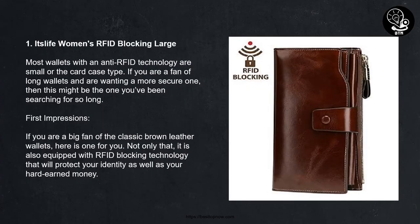1. It's Life Women's RFID Blocking Large Wallet. Most wallets with anti-RFID technology are small or the card case type. If you are a fan of long wallets and want a more secure one, this might be the one you've been searching for. If you are a big fan of classic brown leather wallets, here is one for you — it is also equipped with RFID blocking technology that will protect your identity as well as your hard-earned money.